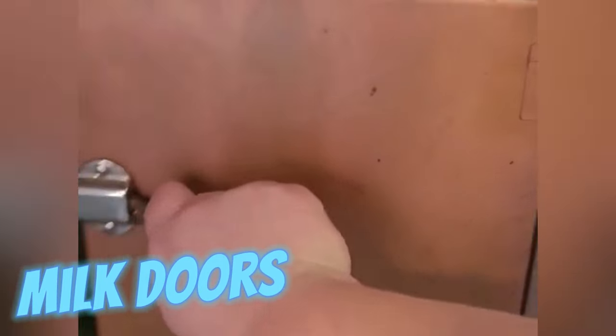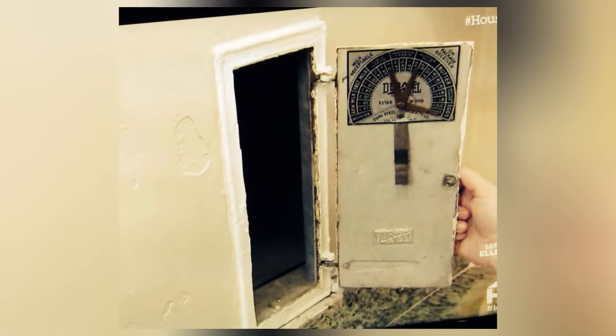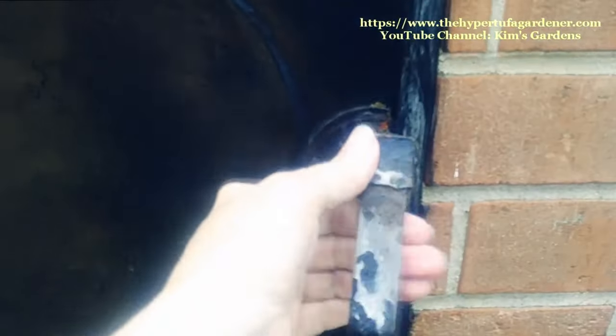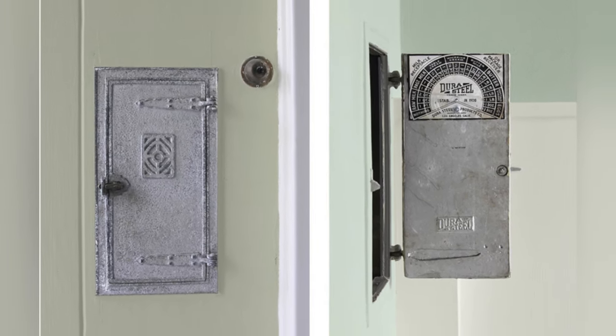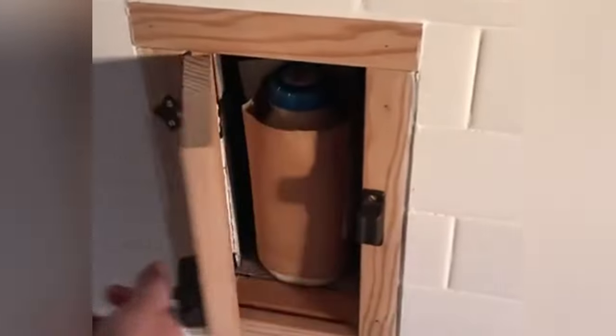Milk doors, miniature portals for dairy deliveries, epitomized convenience in a pre-refrigeration era. Integrating seamlessly into home facades, they safeguarded provisions while streamlining delivery logistics. Remarkably, milk doors often featured insulated compartments to maintain the freshness of dairy products until retrofit by homeowners, exemplifying early innovations in home convenience.